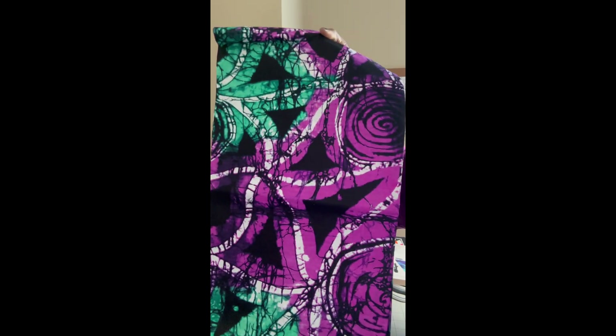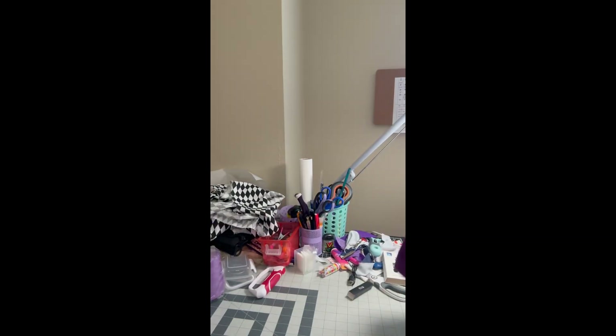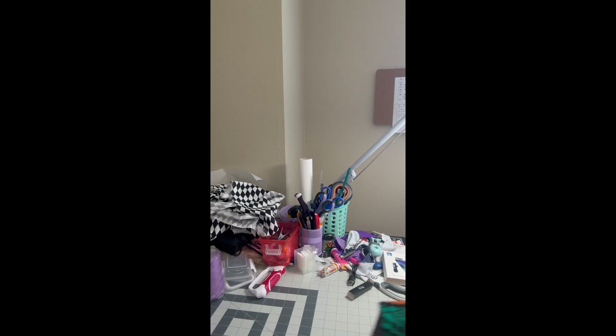My husband always asks, 'What are you gonna do with all this fabric? You can't use it.' Anyway — beautiful, right? Beautiful, beautiful. You know my favorite color is purple, so the majority of the fabric I buy is purple. I have purple shoes but I need some purple casual shoes.